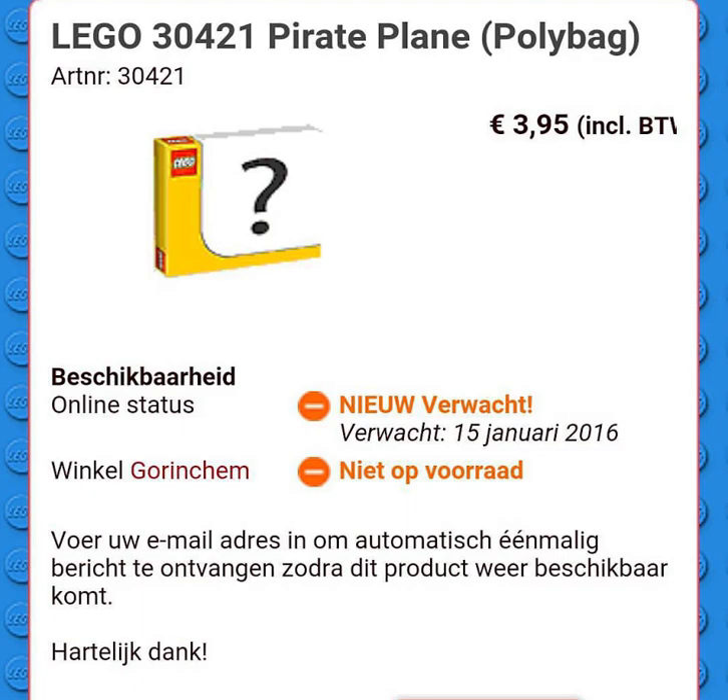What is going on guys? My name is David and today I have some very, very exciting news for all you LEGO Ninjago fans out there. The brand new LEGO Ninjago set number 30421 Pirate Plane Polybag has actually been revealed. No images have actually been revealed of the Polybag, but we finally learned that there will be a 2016 LEGO Ninjago Polybag and it is the Pirate Plane.